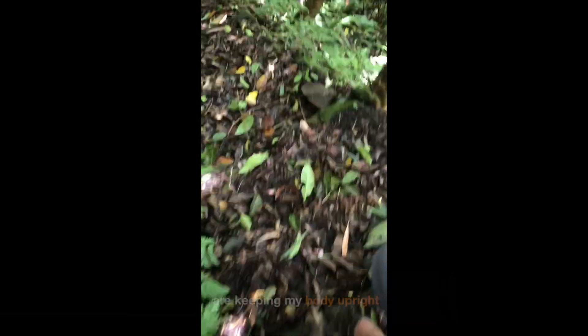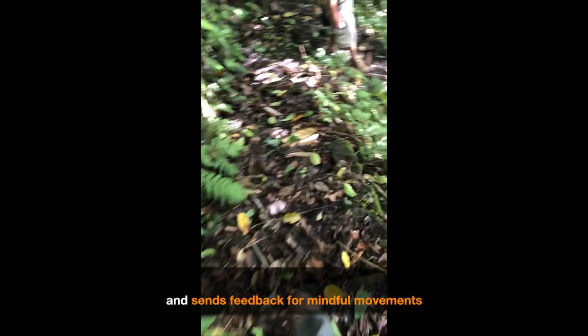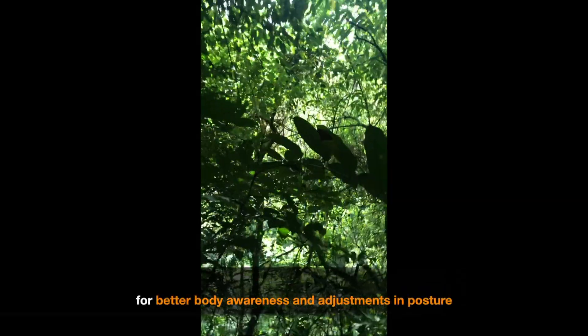Welcome to Making Sense Mondays! Here you can see and hear me hiking down to the gully. My vestibular and proprioceptive senses are keeping my body upright and sensing feedback for mindful movements. This activity is so engaging as it increases arousal in the body for better body awareness and adjustments in posture.